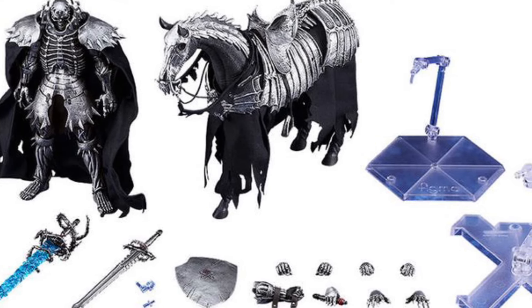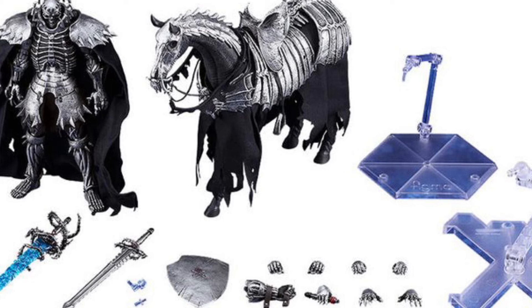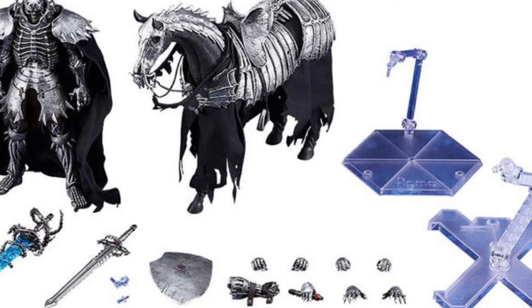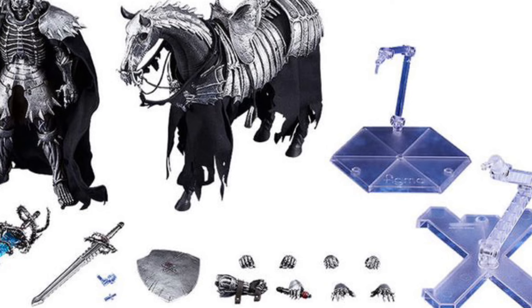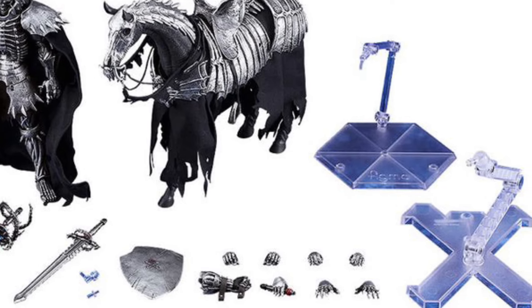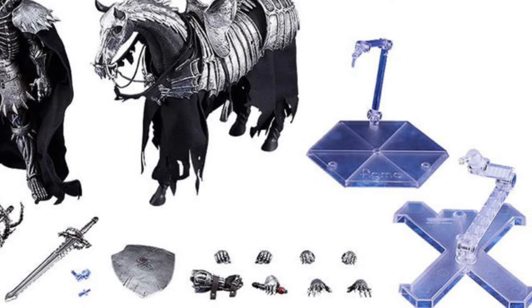At Titan Toys — and we hear crows in the background. That's not an effect, guys — those are actual crows here in Toronto resonating in the background, giving that eerie feel to the Skull Knight fantasy realm. Check it out right now over at Titan Toys, link in the description. Solid looking figure. Take care, guys.